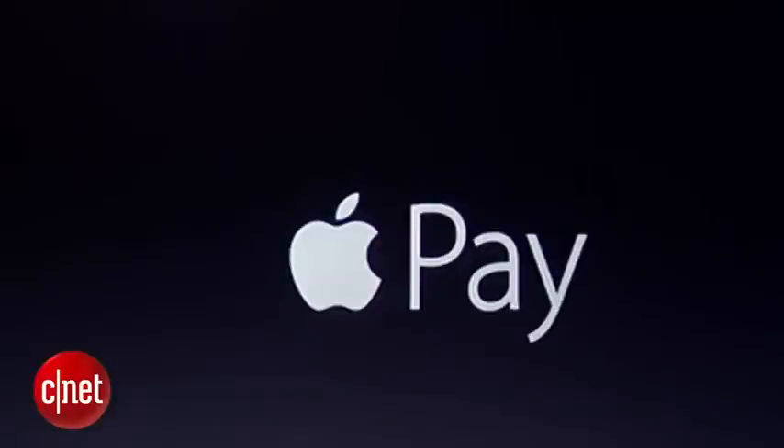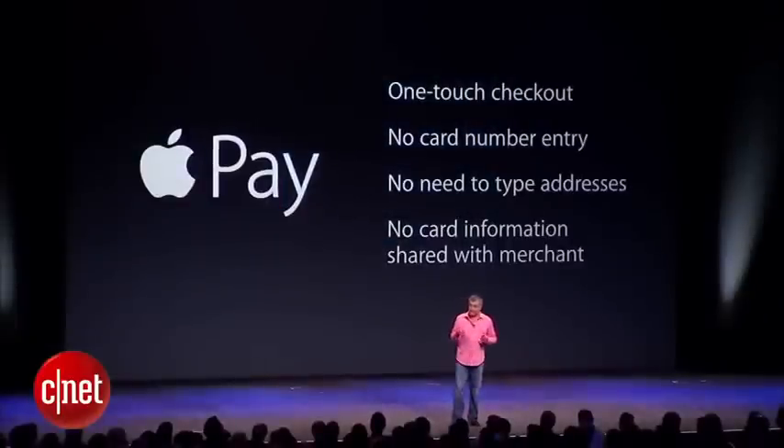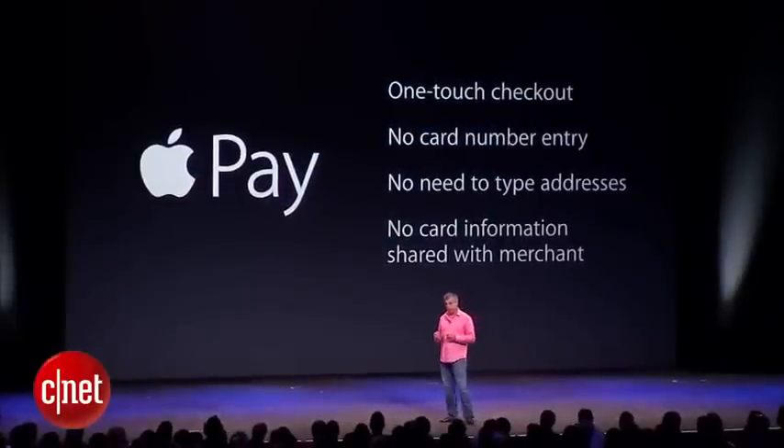And these are the only two phones that will work with Apple Pay — Apple's new payment system. It works like a mobile wallet to enable you to pay at various stores that have contactless wireless systems.